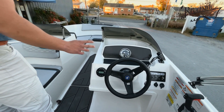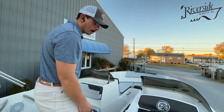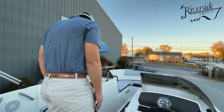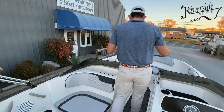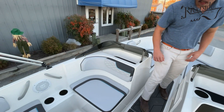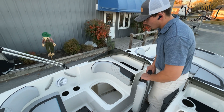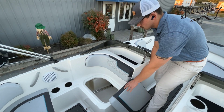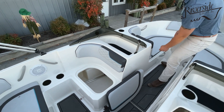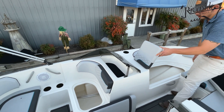It does have a Jensen marine Bluetooth stereo, which is FM/AM capable as well. So you have speakers up here and in the back. There is ample storage throughout the boat — right here is actually your biggest storage compartment.